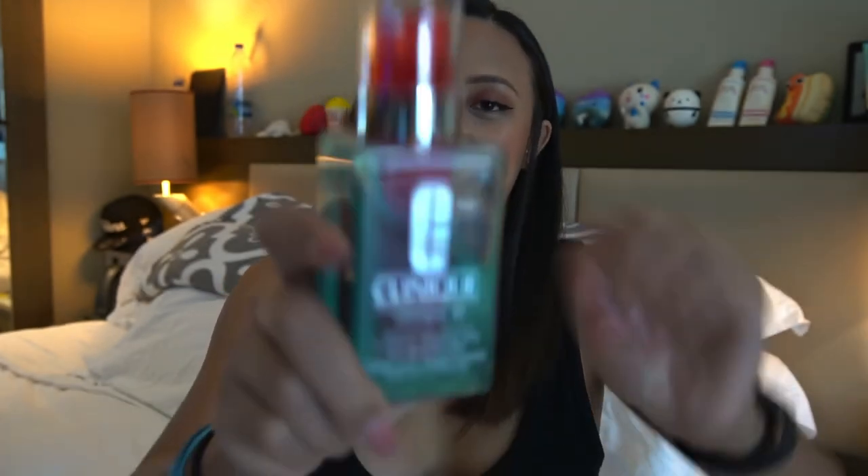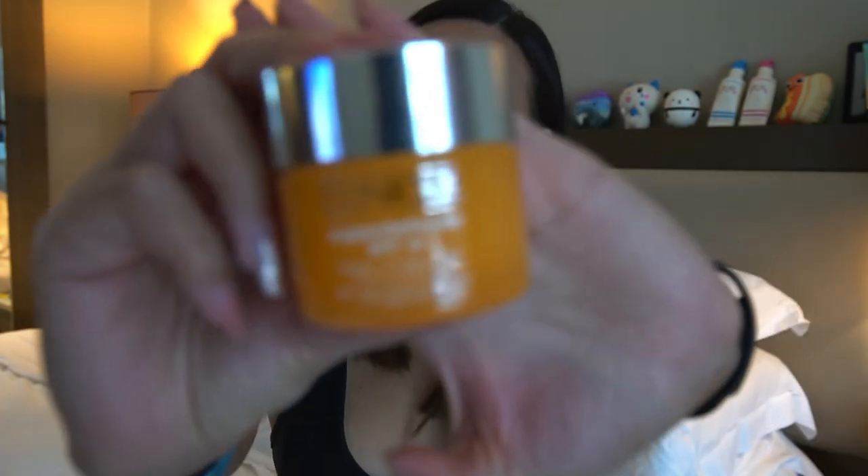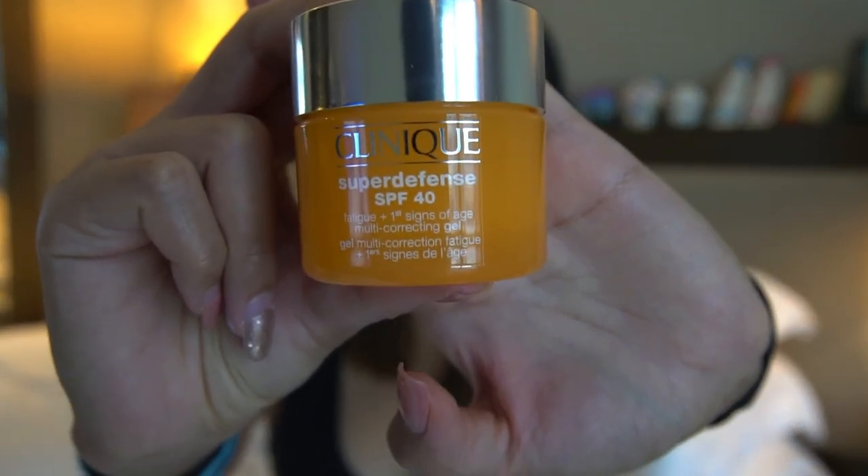It's the Hydrating Clearing Jelly — this one has salicylic acid which helps you hydrate, balance, and visibly clear your skin. And last but not the least, I got my very first sunscreen. Yes, I'm very proud of myself!